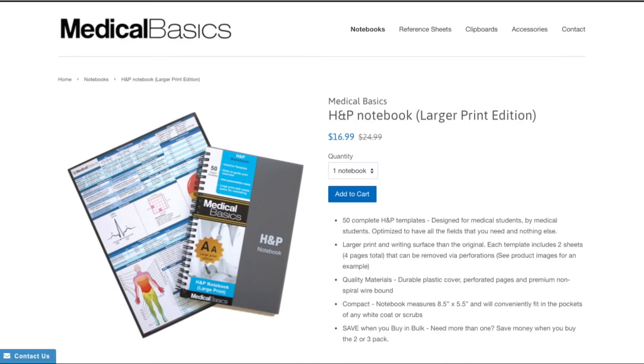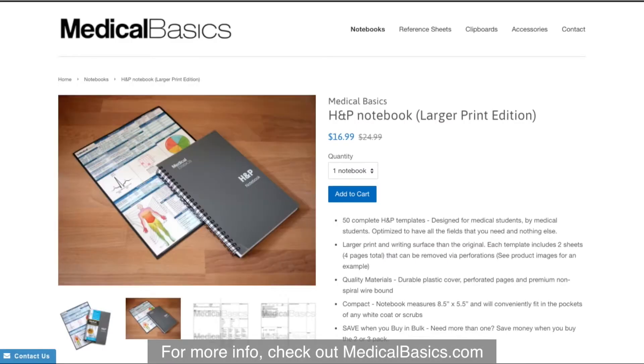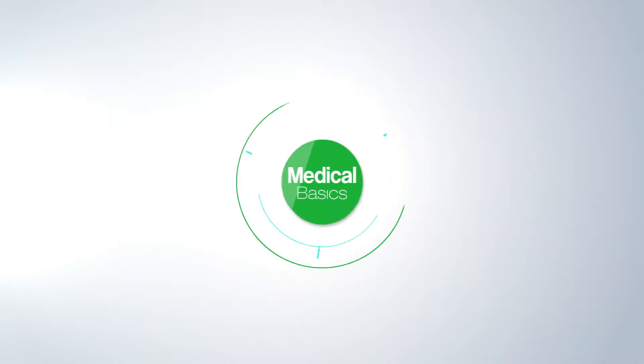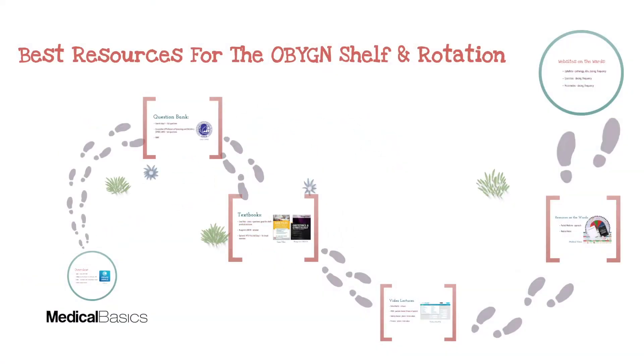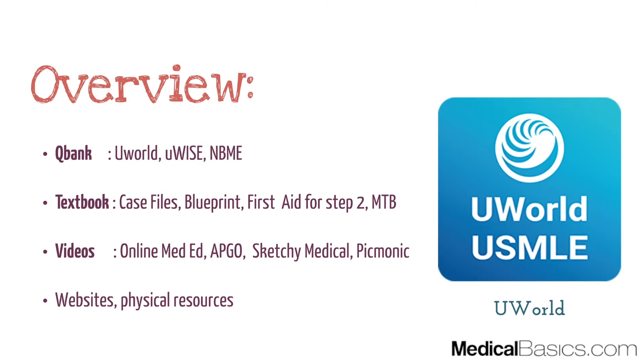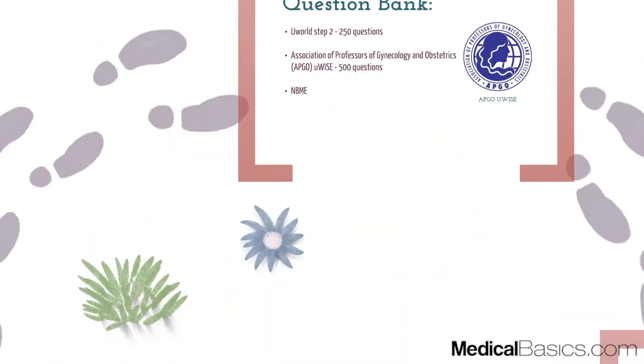For more educational resources like our HMP Notebooks, check out MedicalBasics.com. In this video, we're going to be talking about some of the best resources for the OB-GYN shelf as well as the rotation — including some of the best question banks, textbooks, videos, as well as websites or physical resources.